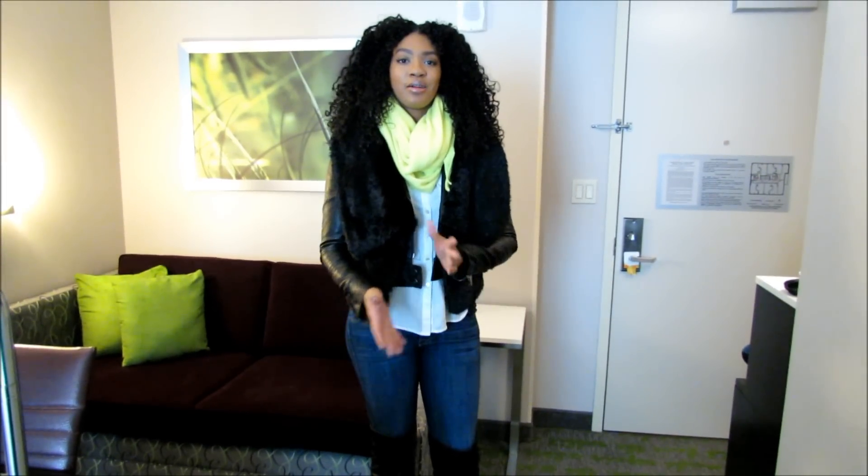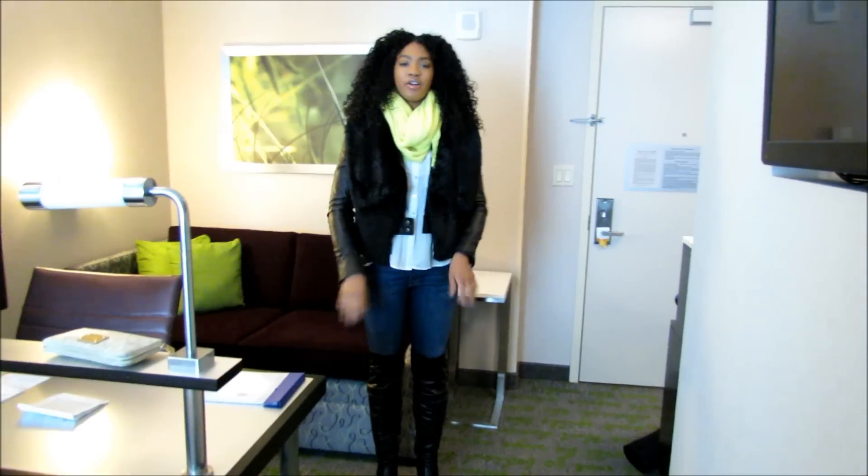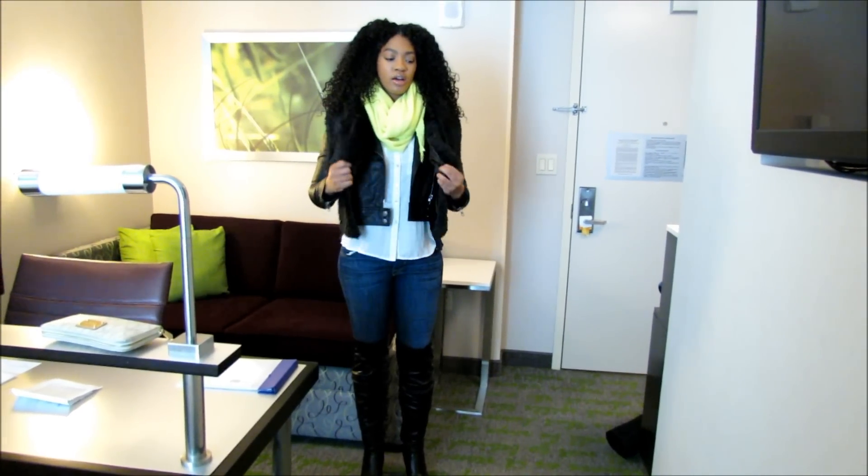Hey guys, I am back in New York working on a project. For the couple of days that I'll be here, I wanted to go ahead and do some outfit of the day videos. Today is Tuesday, and this is what I'm wearing to day one of rehearsal.